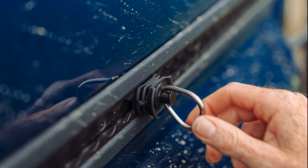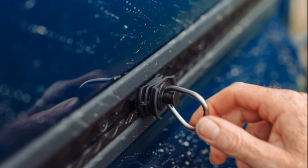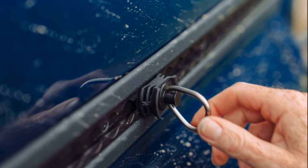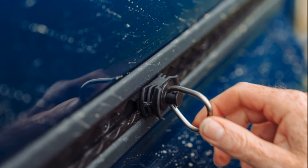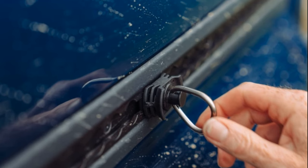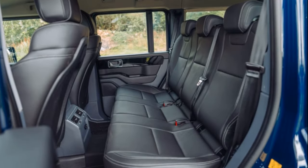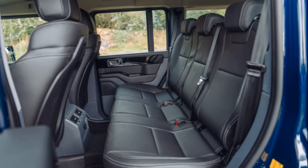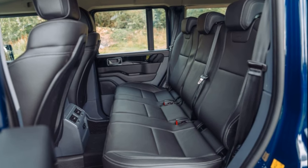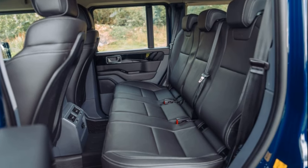Comparatively, the Defender boasts a more comfortable interior with softer furnishings, superior seats, and a more luxurious feel. It caters to family needs, providing ample features, storage, and comfort for rear passengers. The Grenadier, though more spacious in the back, faces challenges with smaller doors and an HMRC classification as a car rather than a commercial vehicle, impacting its VAT status.